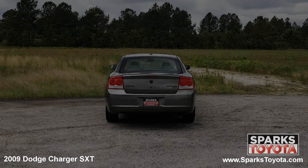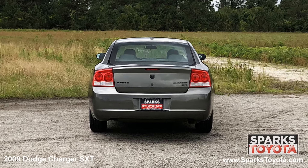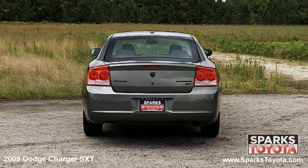At the back of the Charger you can see the antenna, large brake lights, and sleek badging. Using your key fob you can open the trunk lid for easy access to the cargo area.